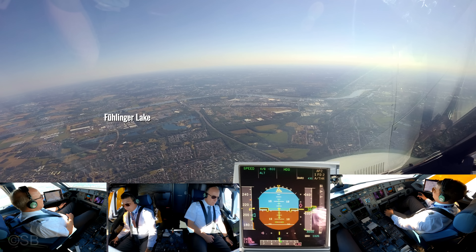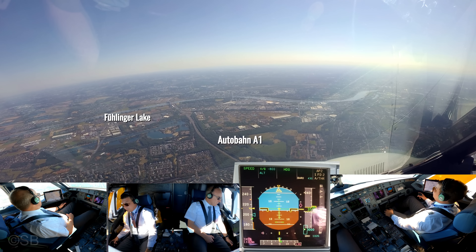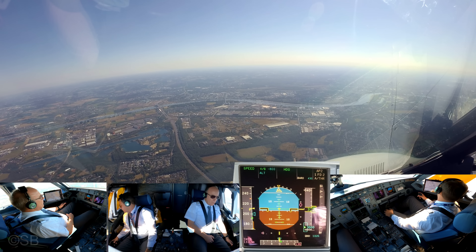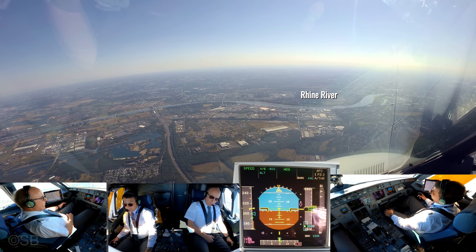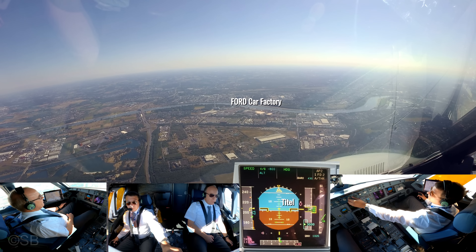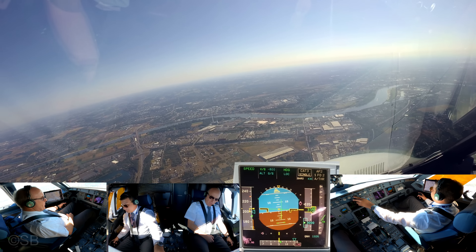EW 616, EW 8XRG. He didn't clear us yet. No, I will ask. And EW 8XRG, may we intercept? Left 10, right heading 110, clear on the left, EW 8XRG. Right heading 110, clear on the left, EW 8XRG.